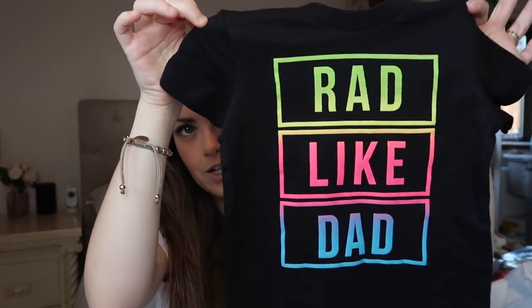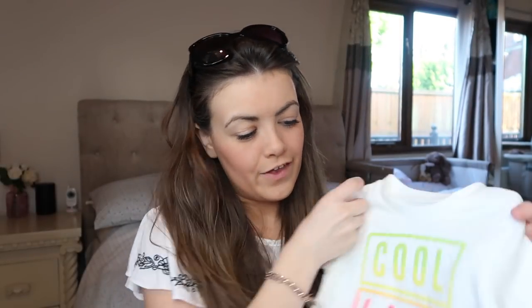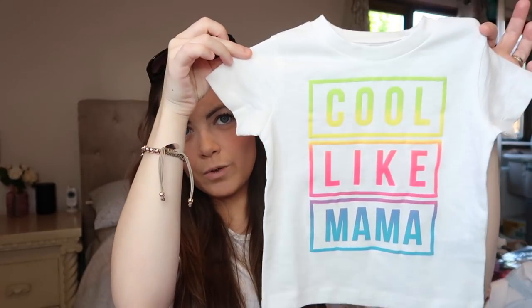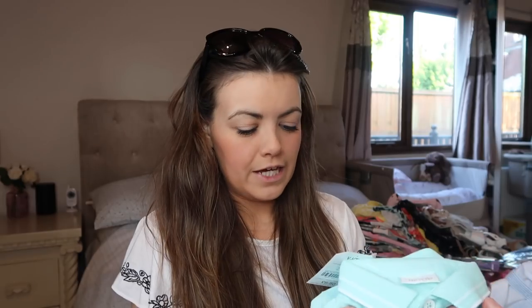I have two little t-shirts — I had to get these when I saw them in Next. The first one is a black little tee and it says 'rad like dad' in like neon colours. Really sweet — with a pair of shorts, and that was £4. I really like the Next clothes because they just wash up really well. And then I also had to get the 'cool like mama' top — it's white with neon writing. Again that was £4. I picked these up in six to nine months.